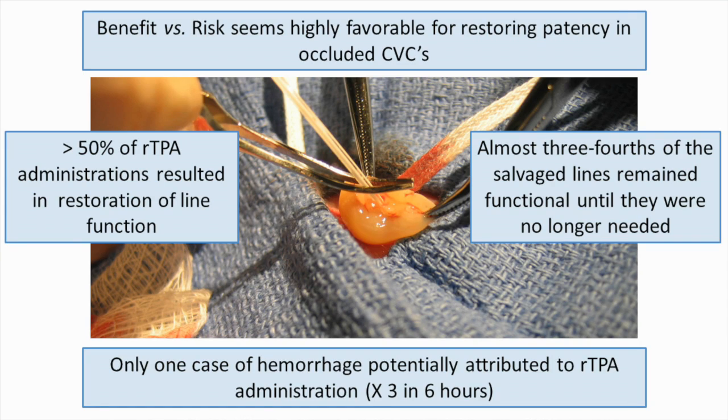After looking at the benefits and the risks, it seemed highly favorable to use recombinant TPA to restore patency in occluded central venous catheters. Greater than 50% of administrations resulted in restoration of line function. Almost three-fourths of the salvaged lines remained functional until they were no longer needed. Only one case of hemorrhagic potential attributed to recombinant TPA occurred in a very susceptible neonate when three doses were given in six hours — not recommended.